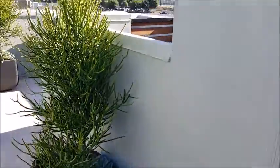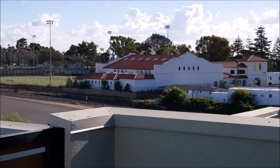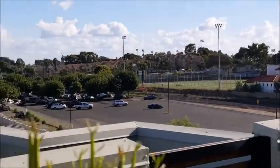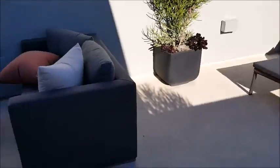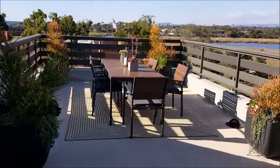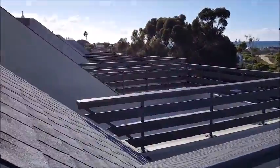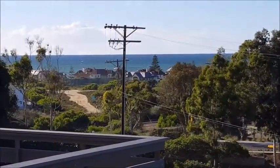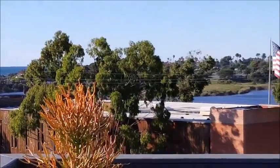Up the third flight of stairs to the fourth level — no ocean view here really. Everyone gets their own deck, although it kind of feels like you're sharing it; everyone else is right close to you. Nice view of the power lines, and it is a little noisy up here.